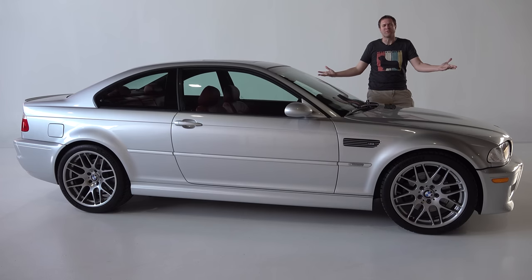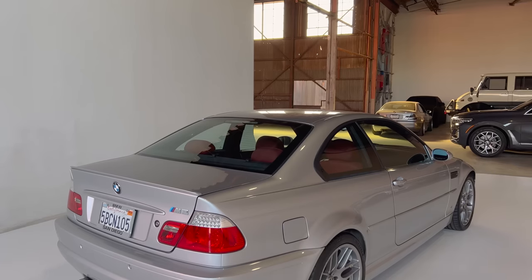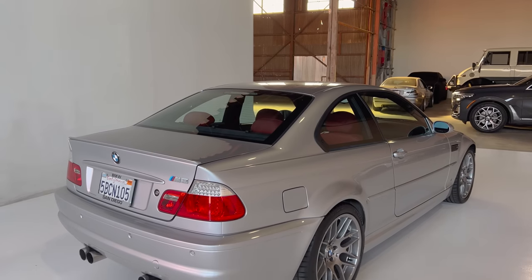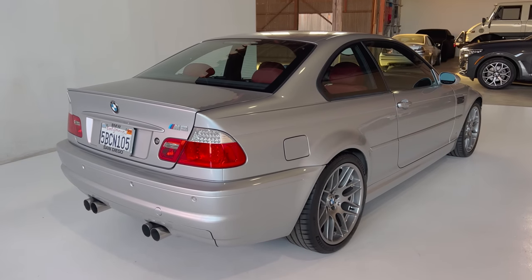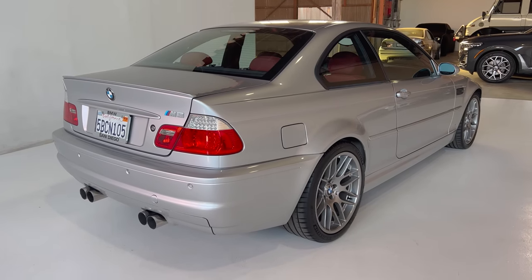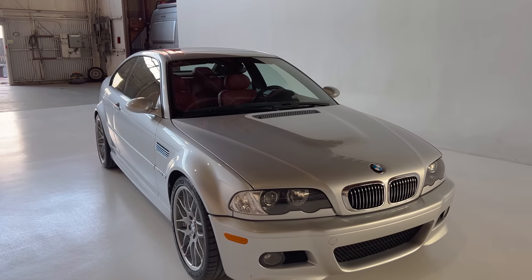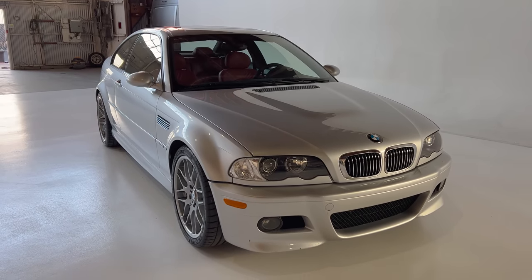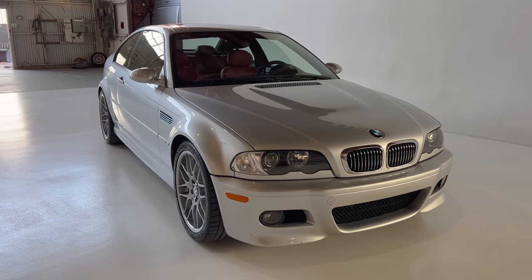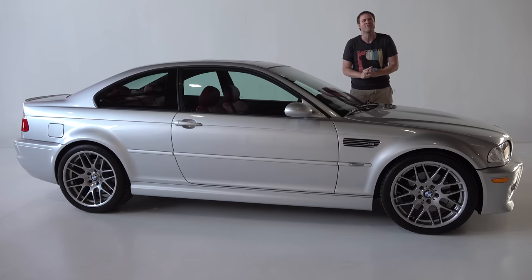This is a 2003 BMW M3 and it's cool. The new BMW M3 is also cool but in a different way. This is old-school analog BMW — it shows us how the M cars really used to be, and I think the E46 M3 is going to go down as an iconic BMW M car. Today I'm going to review this M3 and show you why, and show you all of its quirks and features.